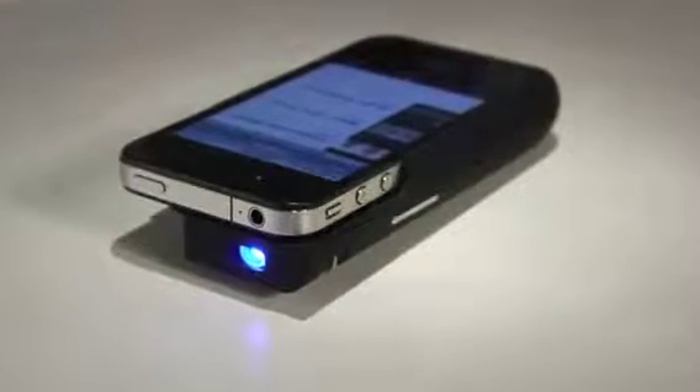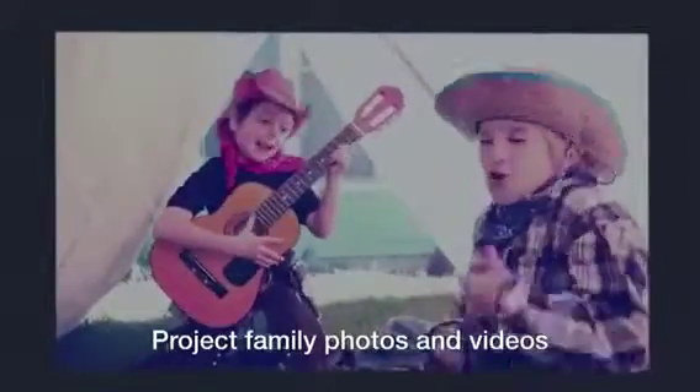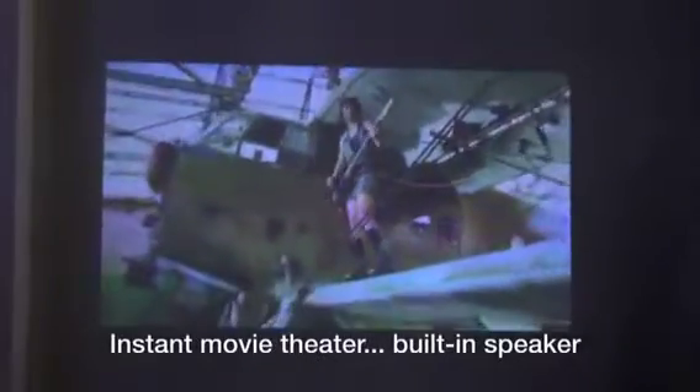Perfect for entertaining kids wherever you are, the Pocket Projector lets you share family photos and videos, enjoy sporting events, watch YouTube videos, and more. The brilliant projection and internal speaker turn any room into an instant movie theater.